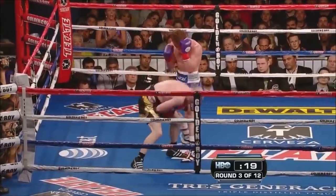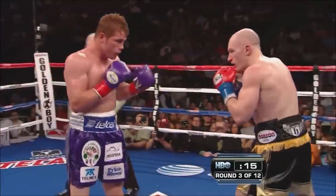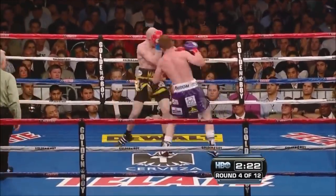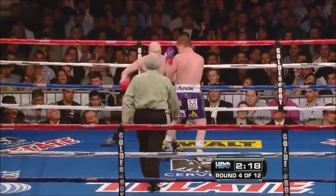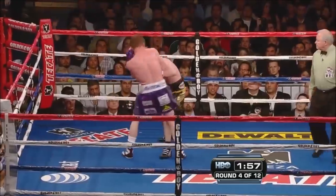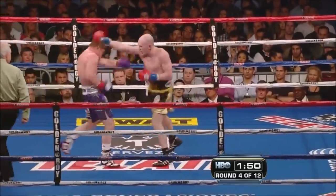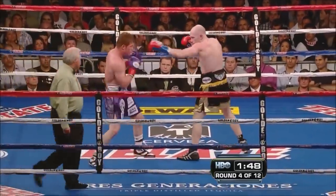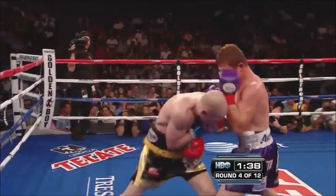A lot of guys are sitting at home right now, such as Ricky Wright, praying that he wins and looking for an easier fight. He's wearing a Japanese boxing bag for hand protection. Talk about the recipe for a great action fighter — there are going to be some classic wars in his future.